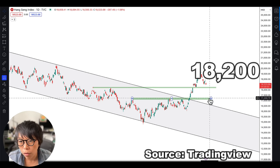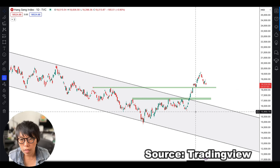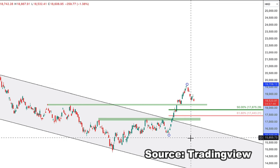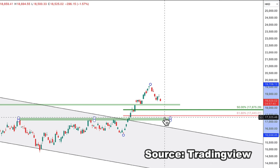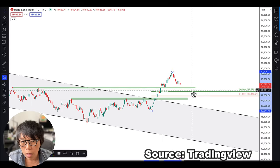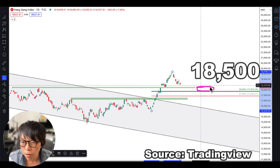If support isn't found at 18,200, then the next support will be back at 17,200. Another way to find a strong level is to use a Fibonacci retracement — drawing from the recent low to the recent high to find possible retracement levels. Two levels are marked here: the 62% level, which is very near to 17,200, and then 17,875, which is very near the 18,000 level. So I'm hoping the whole region of 18,000 to 18,500 could come in as strong support for Hang Seng.